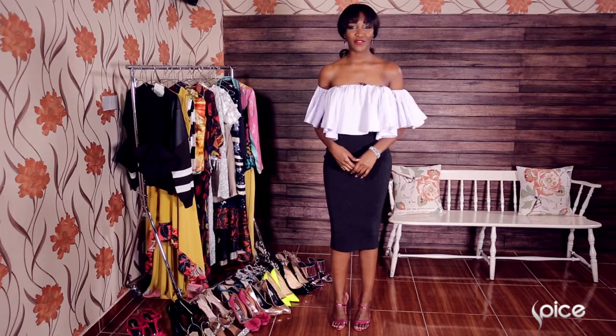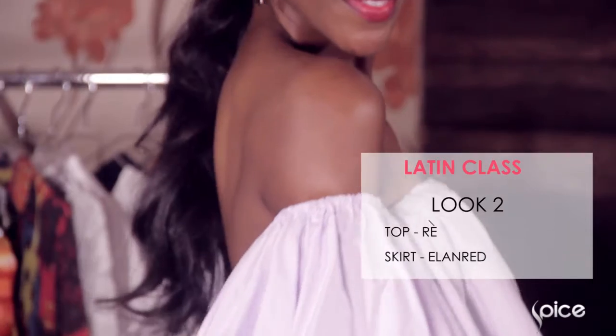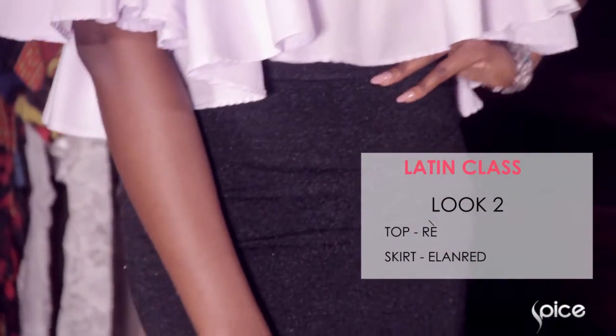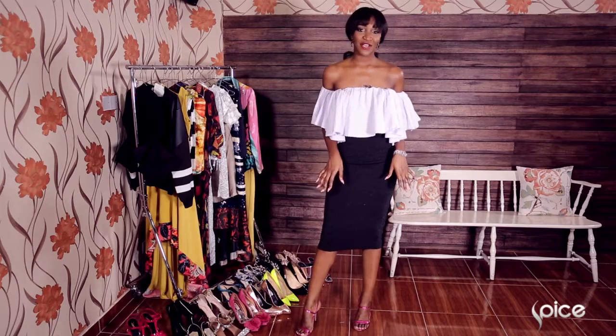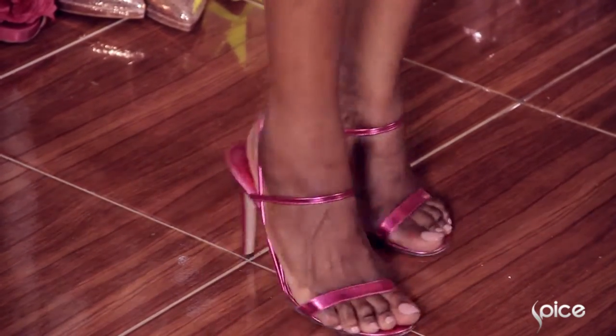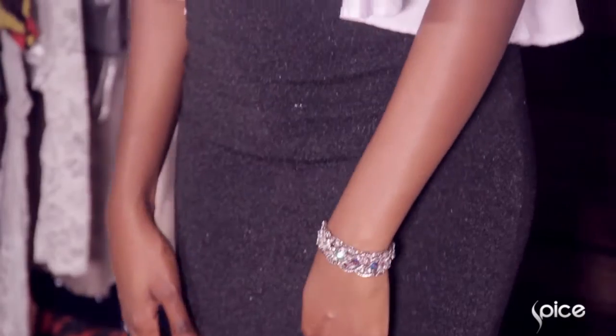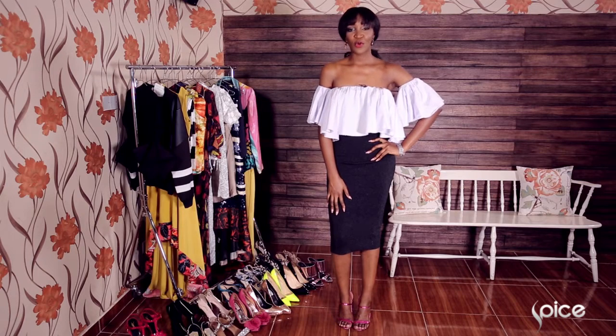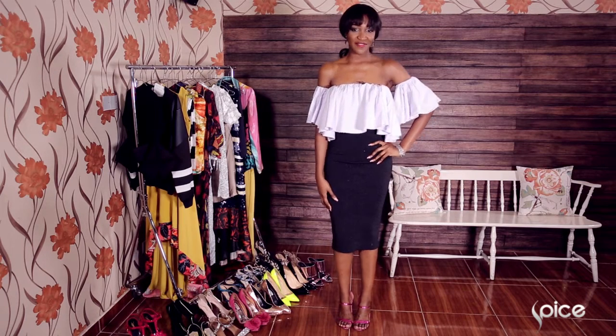The second look I have on is a dressier take on wearing ruffles. I have on this ruffled lilac top by Ray paired with this black shimmery skirt from Elen Red. I've complemented this outfit with pink metallic sandals. I love this ensemble because I feel like a Latina and it's very fun and flirty. This outfit is appropriate for a night out with friends, a red carpet event, or an evening out.